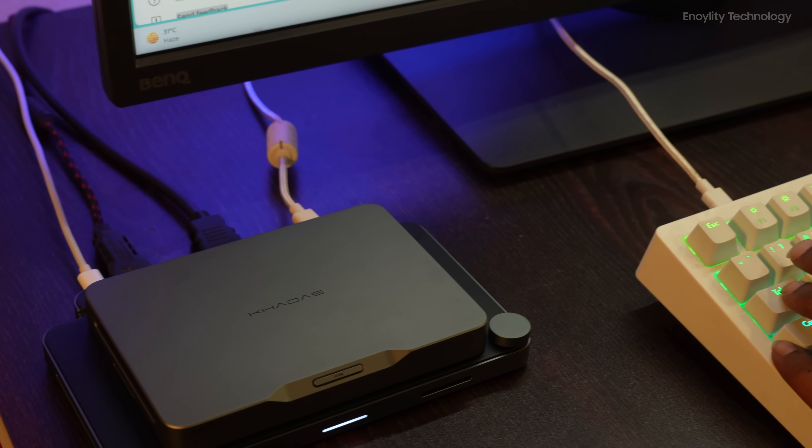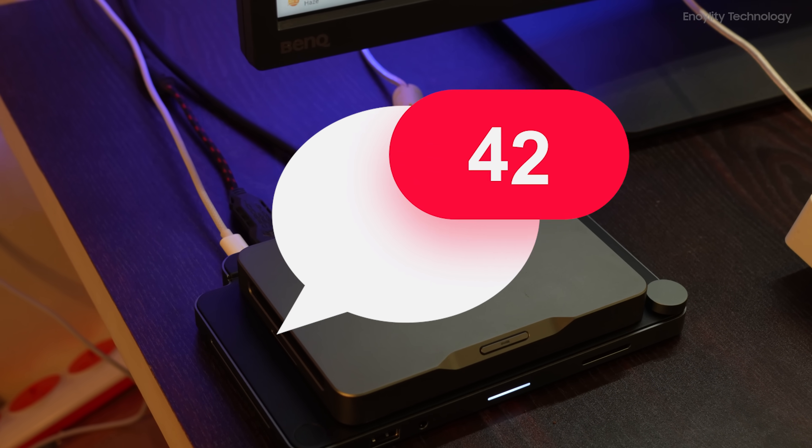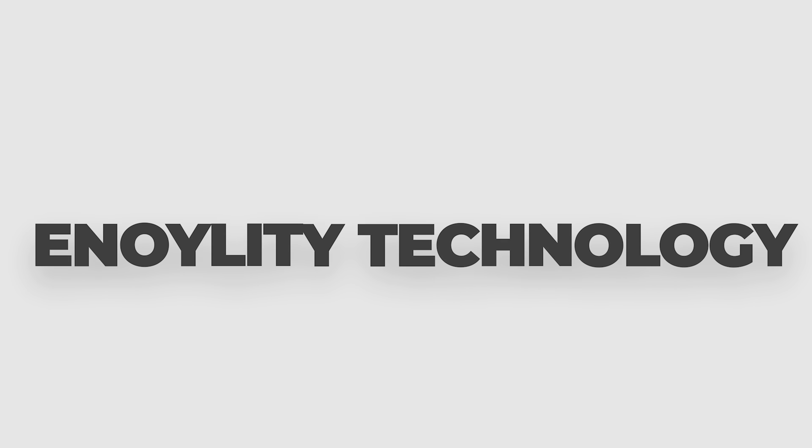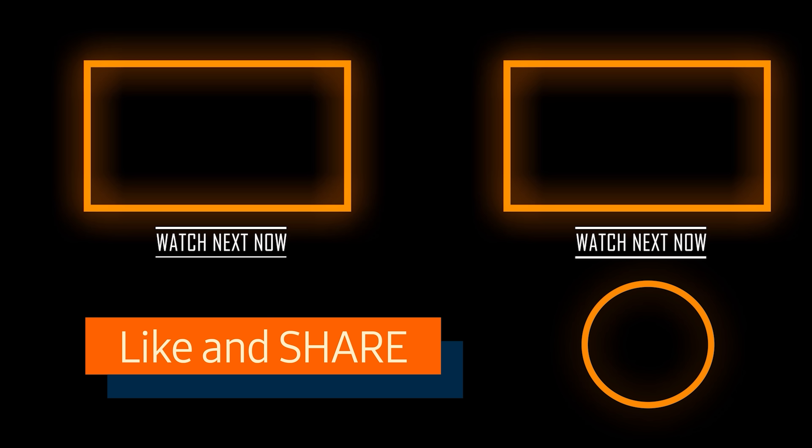That was all about the video. If you found this video helpful, hit that like button, subscribe to the channel, and give your reviews in the comments section. This is Anoility Technology, and we will see you guys in the next one. Till then, peace out.